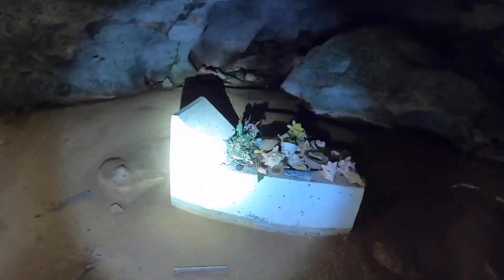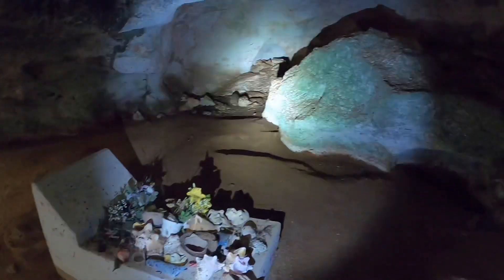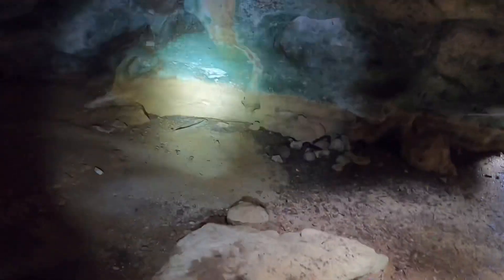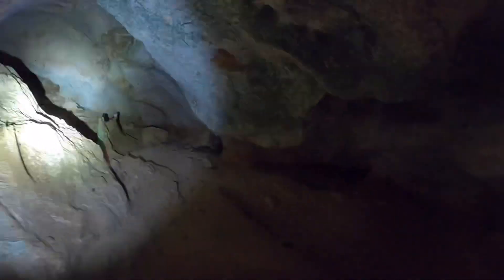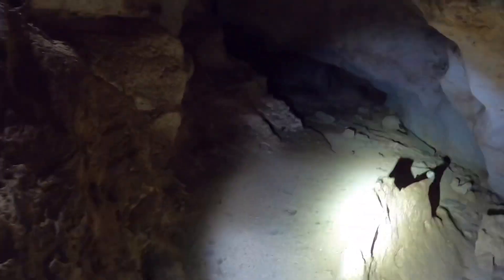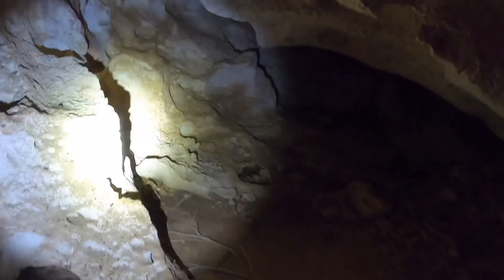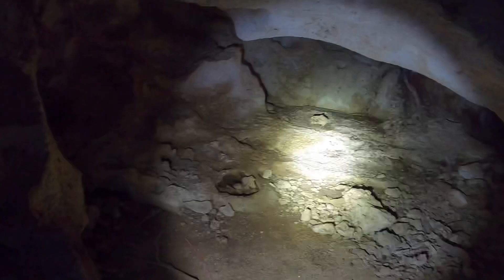This is the gravestone tomb. Also a few bats in the cave.